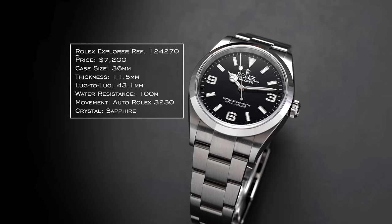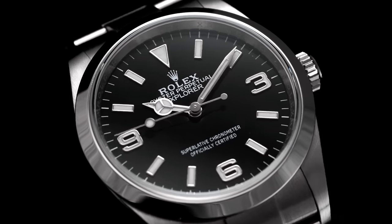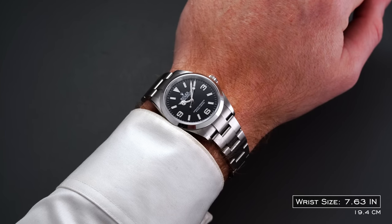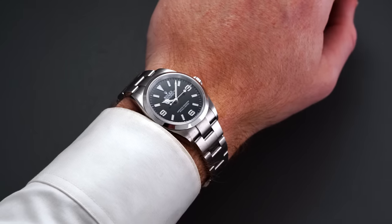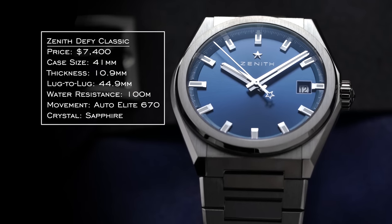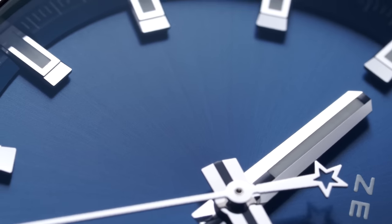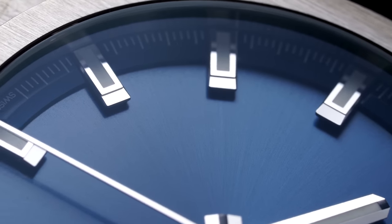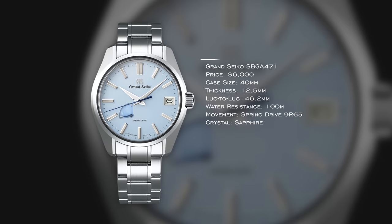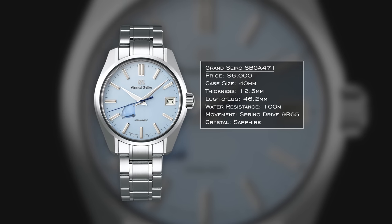You also have to consider Rolex — with the caveat of actually being able to get it at retail. The 124270 Classic Explorer offers everything you'd want from an everyday luxury watch, and at retail it's a no-brainer. Another overlooked option is the Zenith Defy — that integrated sports style around $7,000, with spectacular cantilever faceted indices that extend over the dial surface adding great depth. You could also look at the SBGA471 or other Grand Seiko 62GS case models, as Grand Seiko offers a lot in the $6,000–$7,000 range.